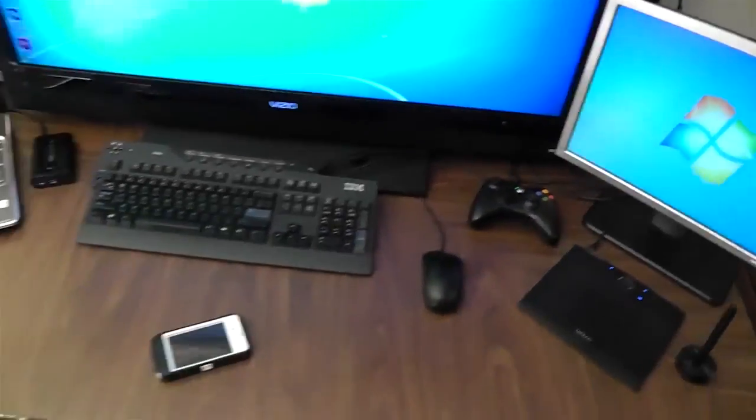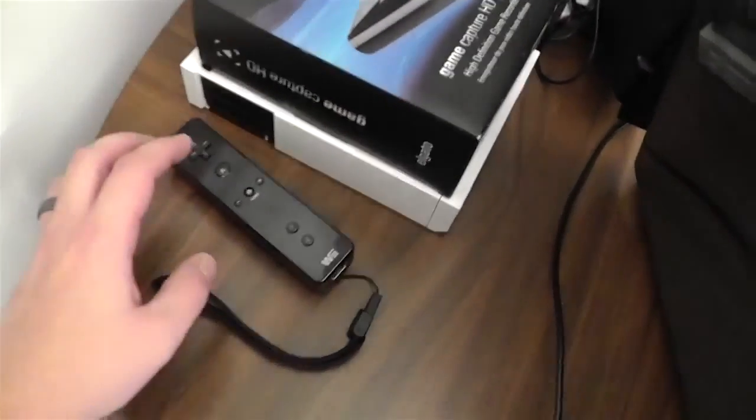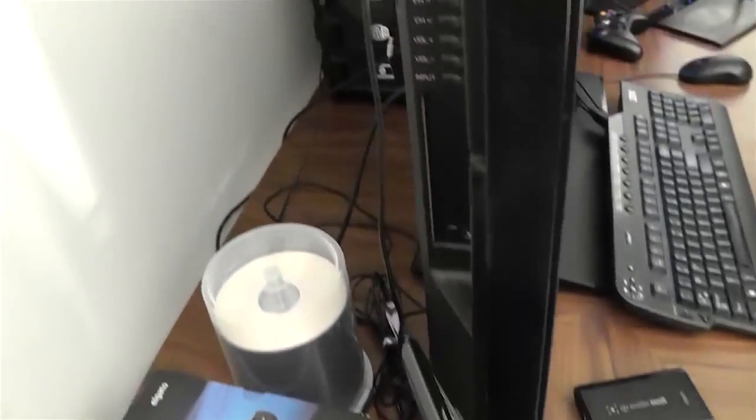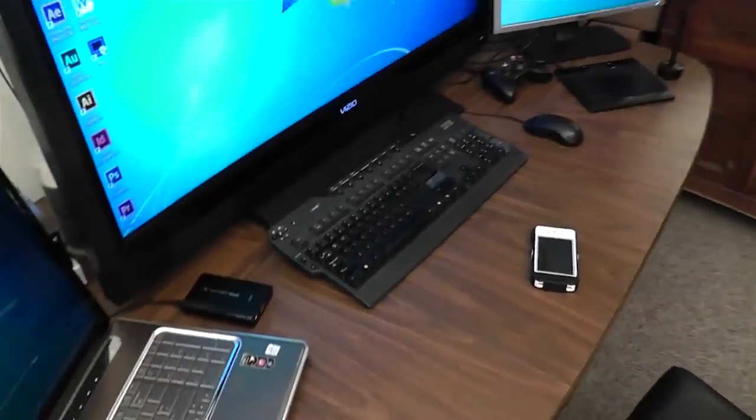Let's go around to the other side here. There's just kind of random stuff — my Wii that's not hooked up at the moment, some DVDs, and the PC. If you want the specs on the PC I'll leave them down in the description below.